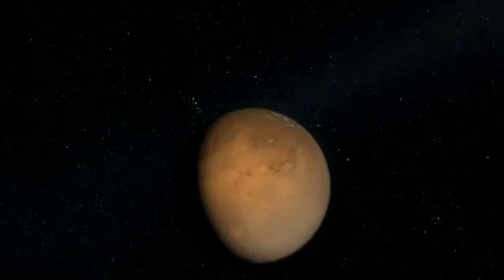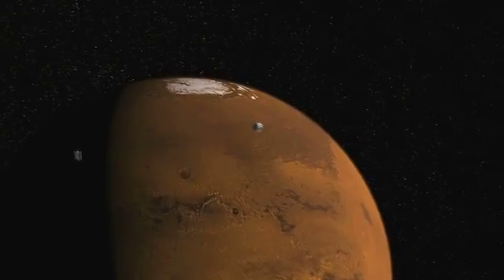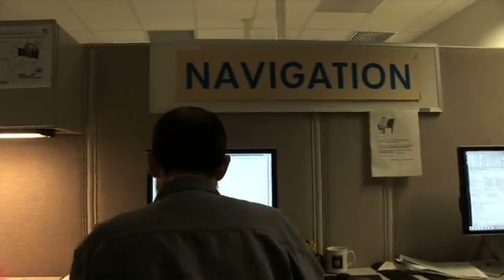22 hours prior to entry we have one last chance to make a fine tuning of where we're going to land. The arrow hitting a target is a decent analogy for what the navigation team does, but in reality it's a lot more complicated than that.